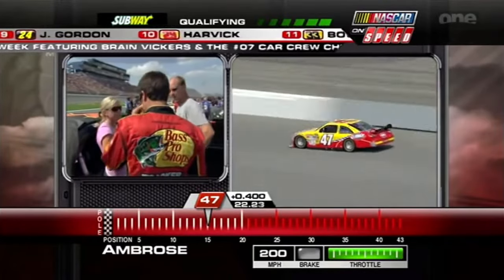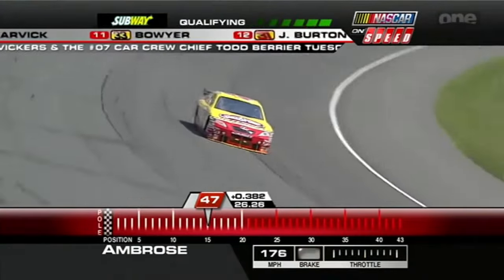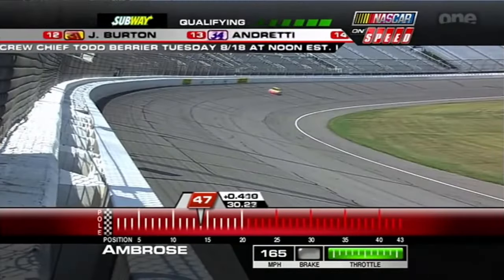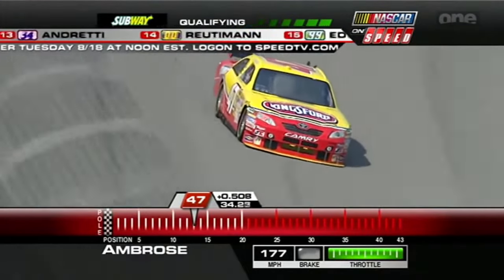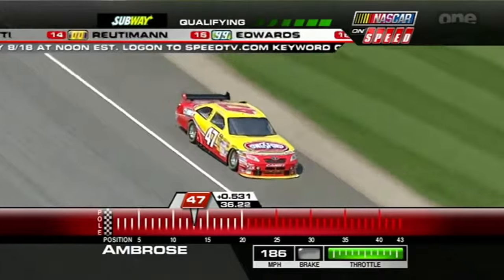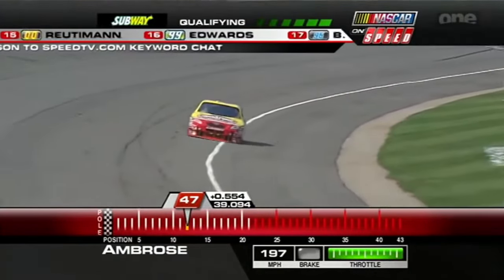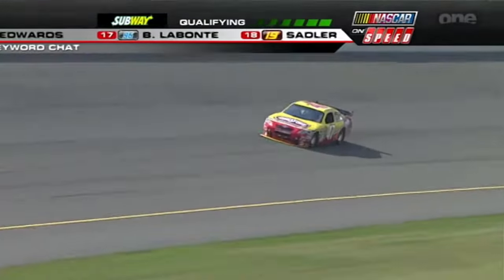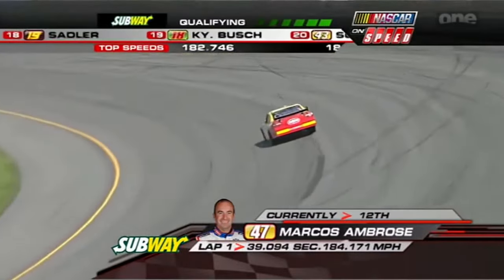Marcos Ambrose coming off a great weekend at Watkins Glen — finished second in the cup race, won the Nationwide Series race, and he has 17th in points. Surpassing many people's expectations for this 2009 season. Right now he's just trying to complete this qualifying attempt. He winds up 12th quickest and improves on what he practiced at. Going off in turn one again — he had his hands full early on, but he made a good recovery through three and four.